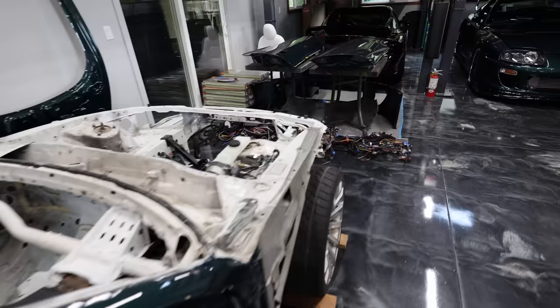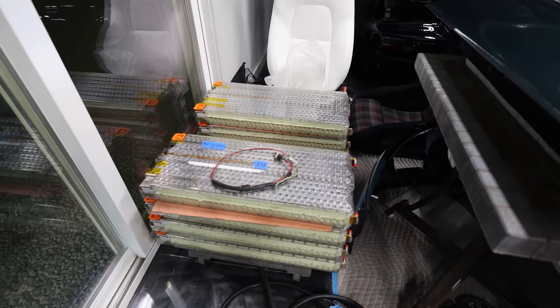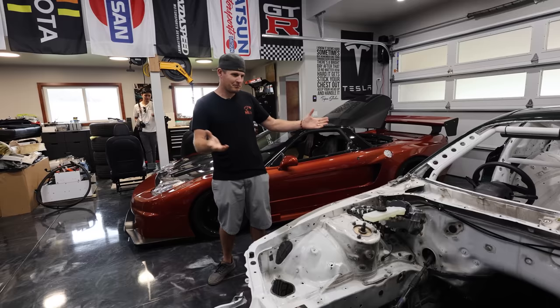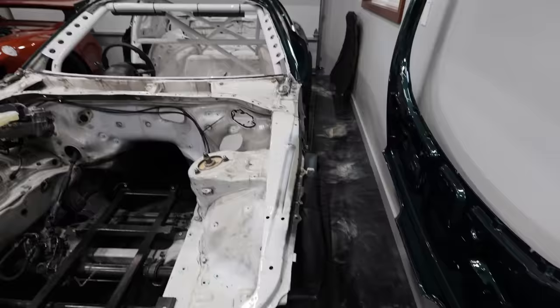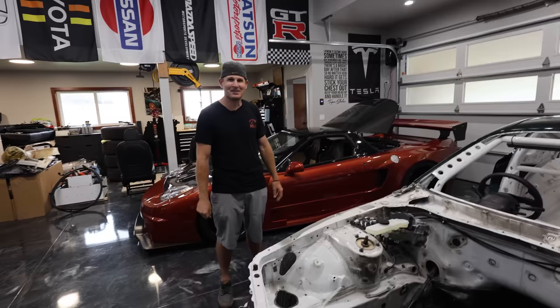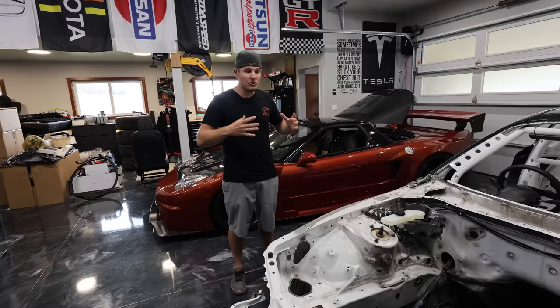Did you do all this yourself? No — I don't have a background in electrical engineering or automotive. I fell in love with Supras long ago, and about five years ago I fell in love with Teslas after owning a P85 Model S. I got the idea to combine the look of the Supra with the advantages of an electric motor. I had local guys help with the wrenching, a local fabricator, and my tuner has been super instrumental — he came out, saw what I was doing, and wanted to get involved. I've been doing a lot of the wiring myself.